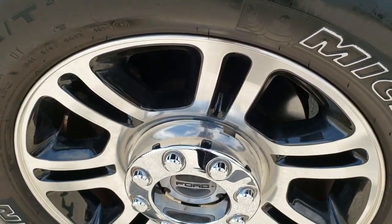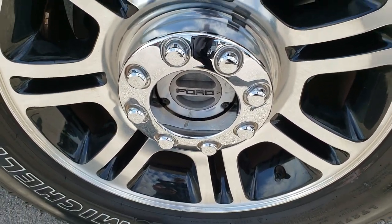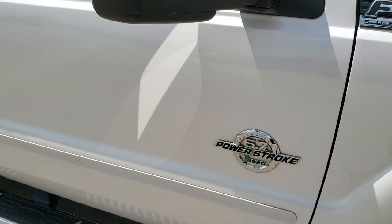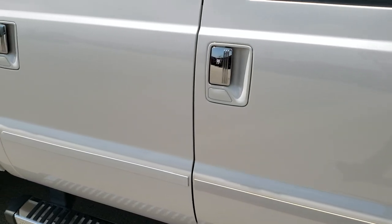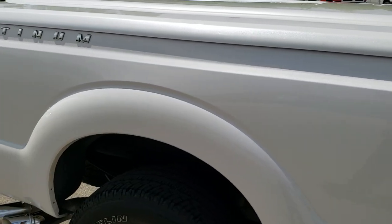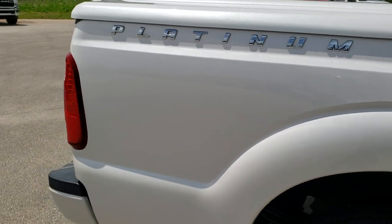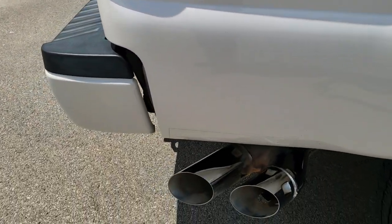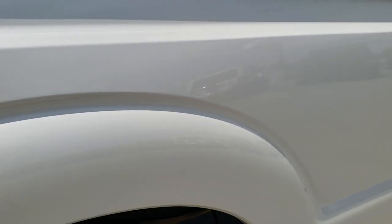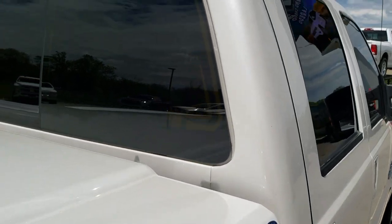Passenger side rim — no scuffs or scrapes on that. And as you go down this side of the truck you can see just how clean the body is, how reflective and mirror-like that paint is. We take these HD videos so if you are far away or even close by and just can't make the trip but you're still interested in purchasing the truck, you can still see the truck, hear the truck, and have confidence in the vehicle before you even get here. Didn't see any dents or dings on the box.